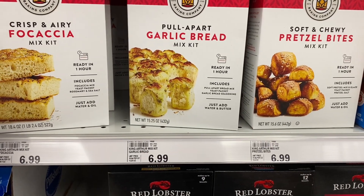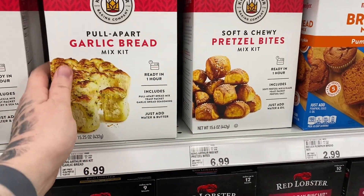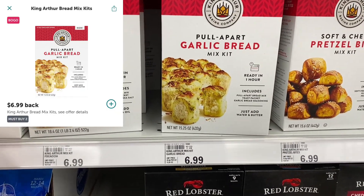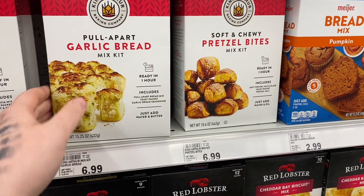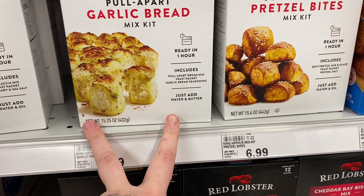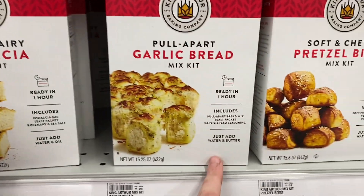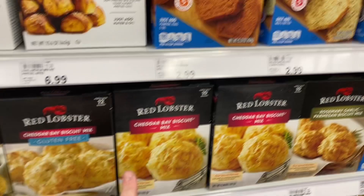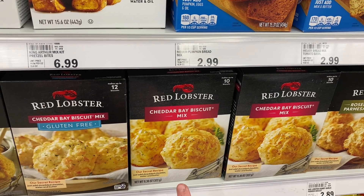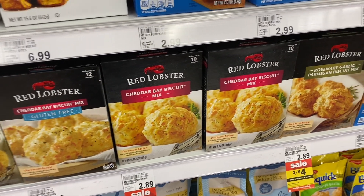There are some amazing savings on King Arthur Baking Company products. They're $6.99 and I have four different varieties at my store. On Ibotta we have a buy one get one free offer making both just $6.99. Most of them are easy to make — just add water and butter or water and oil. The Red Lobster biscuits are two for $4. I've made the cheddar biscuits before and they turned out really well.